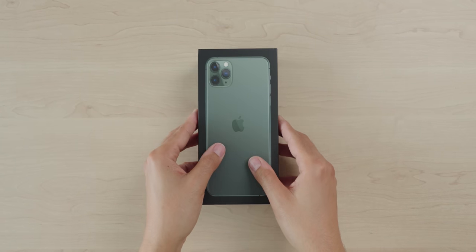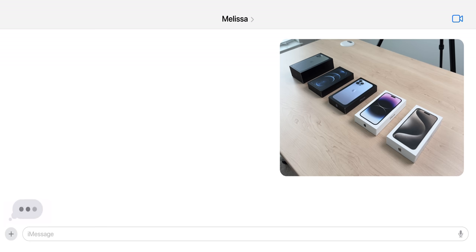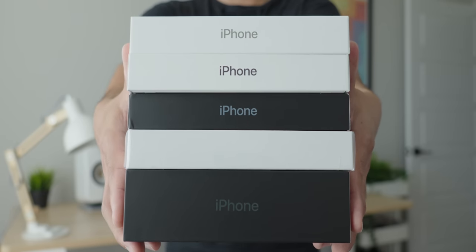The iPhone 11 Pro Max was released in 2019, and it was the first iPhone to be called Pro. When I was recording this video, I sent this picture to my friend Melissa, and her response was, 'Is that the 11 in the chunky box?' I do think it's funny because at this point, we're so used to the sleek, low-profile boxes that newer iPhones come in, and this one is indeed very chunky.